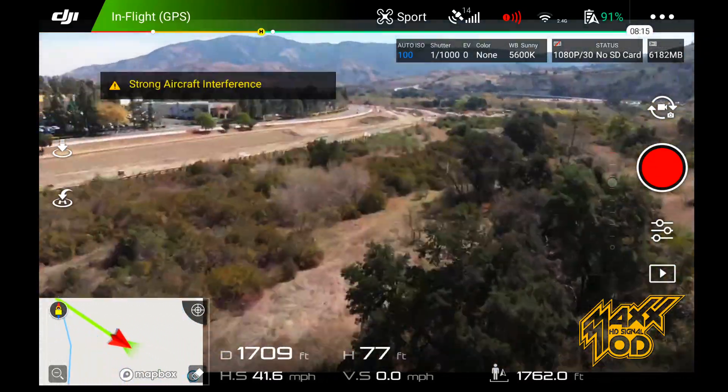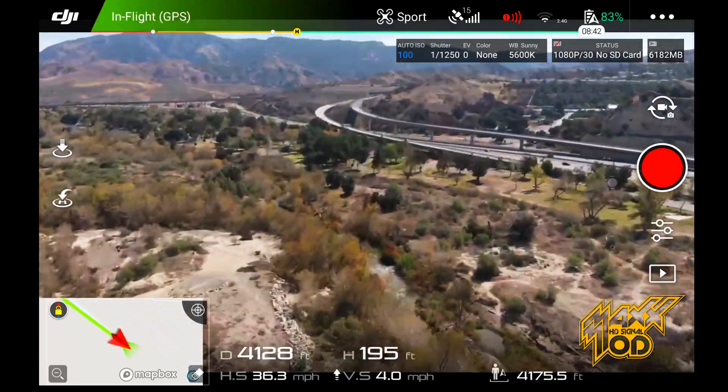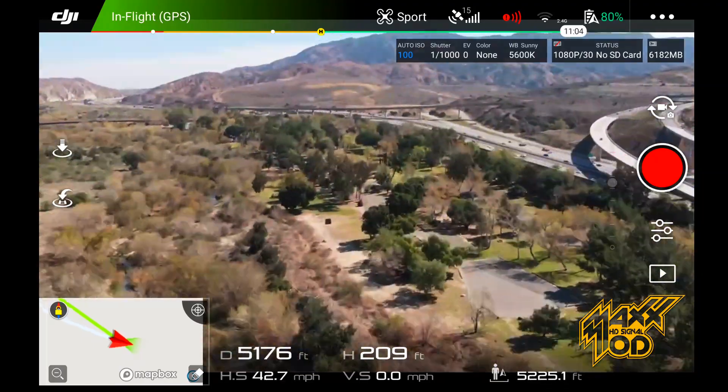This shows how the helical antenna gives you better reception at further range, which translates to more control and less lag, and in the worst-case scenarios can help avoid losing your drone.